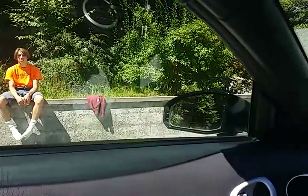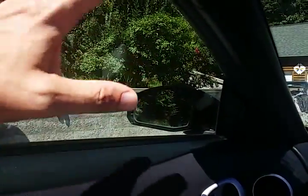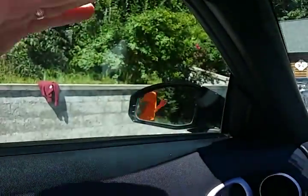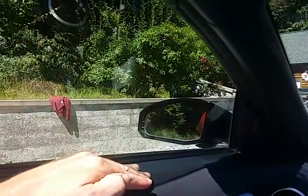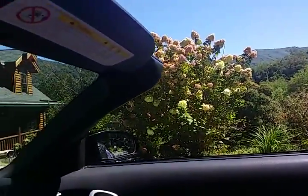The driver's side window does not always roll down — there is a short. The motor works, but sometimes it'll roll down and sometimes it won't. The passenger window works fine.